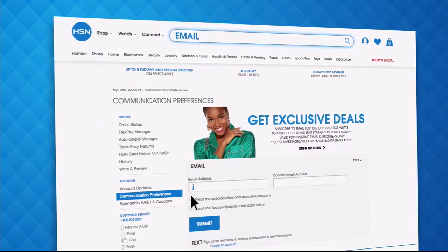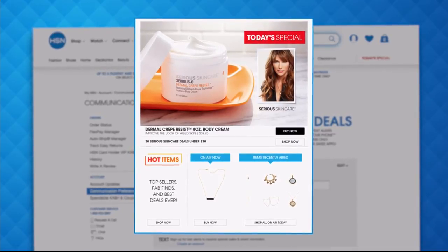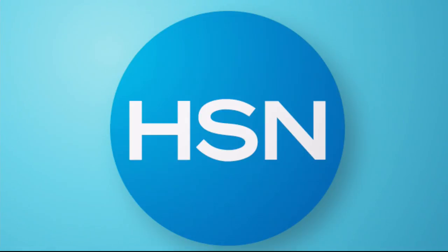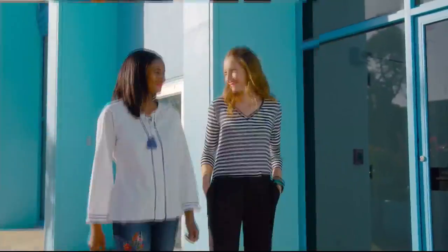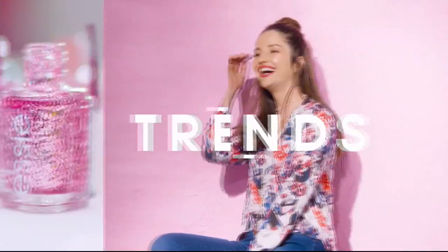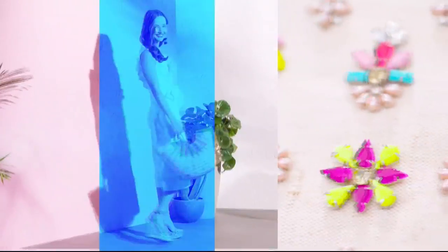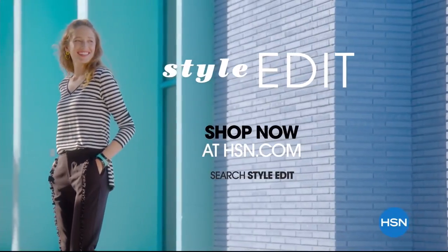Have you signed up for your HSN email? Sign up now to stay connected to our hottest deals of the week. You'll receive exclusive coupons and never miss a Today's Special — we'll send the scoop on our best value of the day straight to your inbox. Head to hsn.com and search email to sign up. Discover the HSN Style Edit — a curated look at the season's best, most original finds. We decode the trends, share tips and how-tos, and give you inspiration to style it your way.